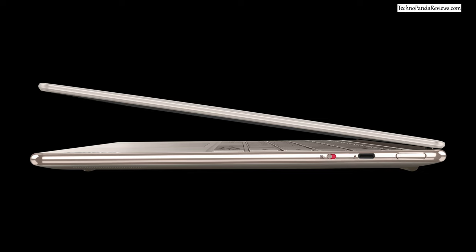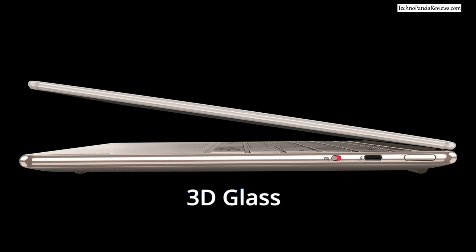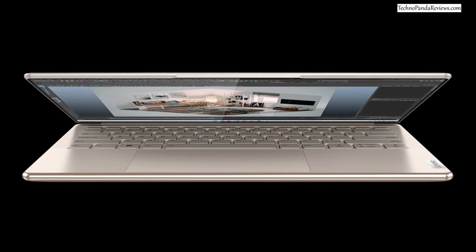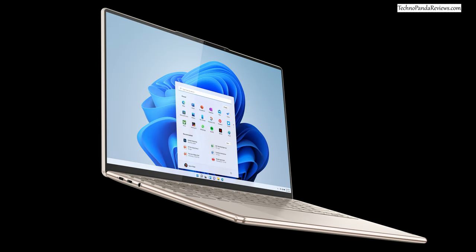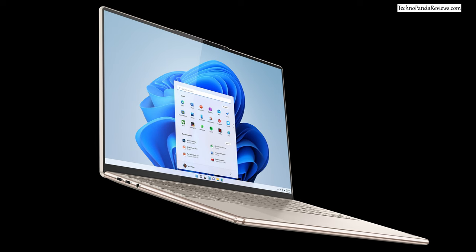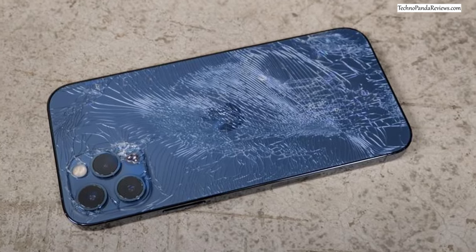The build quality of the Lenovo Slim 9i is quite interesting. The chassis is made from aluminum, but the entire exterior body is encased in 3D glass, so its surface looks more like a modern smartphone than a typical laptop. Aesthetically it looks visually pleasing with its glassy surface and rounded polished edges. But the 3D glass layer does not really provide any extra protection — in fact, it's prone to cracking. One drop and you may have to walk around with a smashed iPhone-looking laptop, which nobody wants.